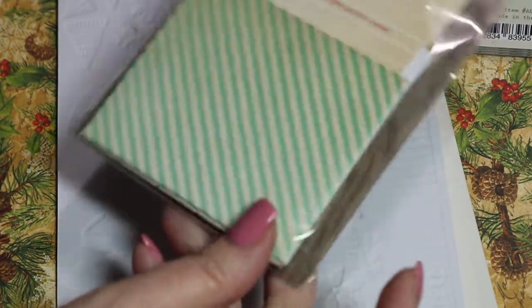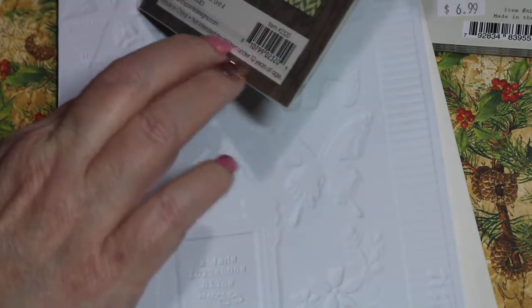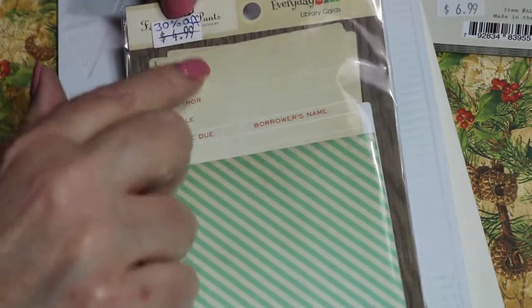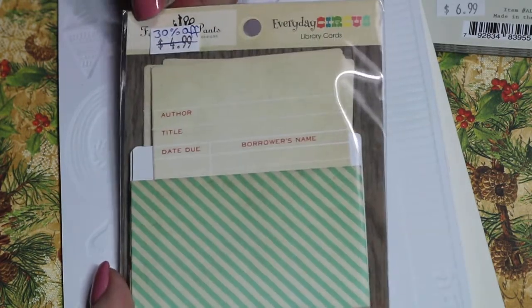These are in clearance — they are library cards, a little pocket with the card. There are four in here. They were $4.99 and 30% off, and these are by Fancy Pants.